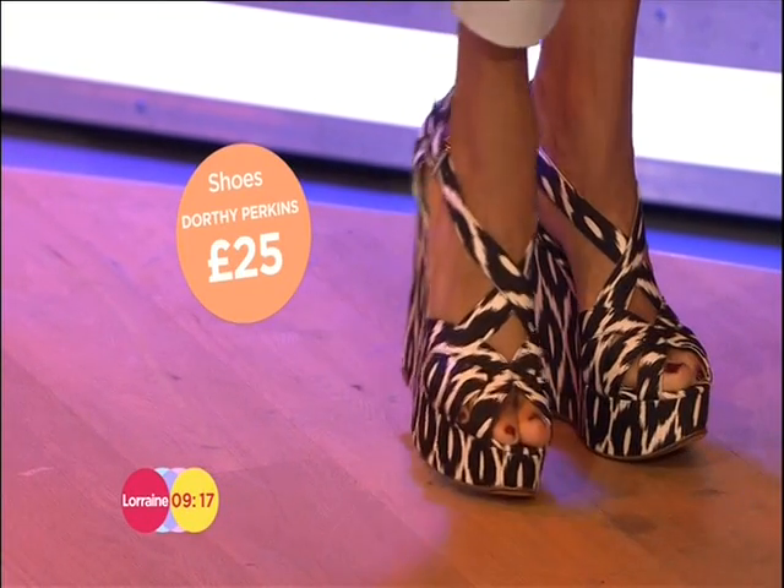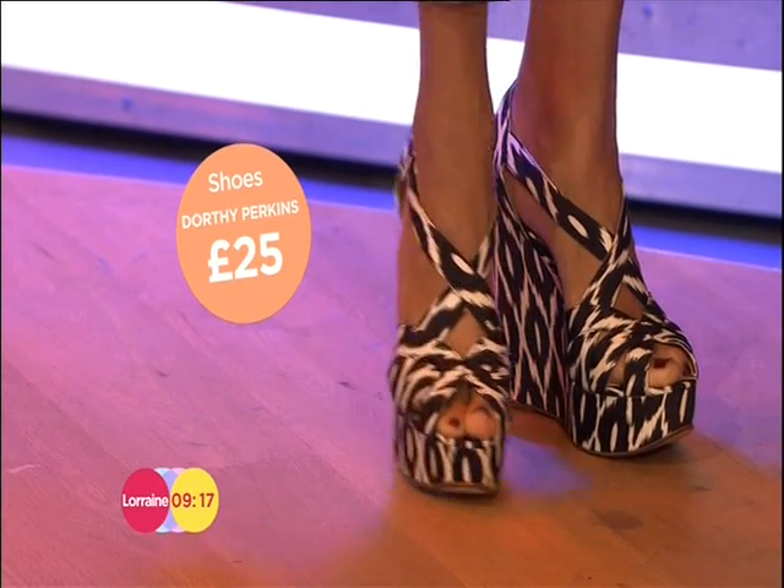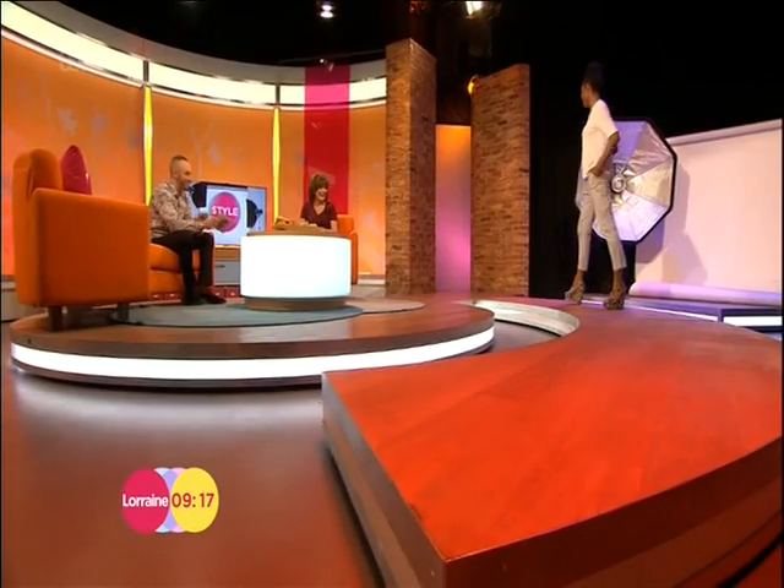They're a good price as well — from Dorothy Perkins coming in at £25. And again, a great way to add that ethnic print without going the whole hog.